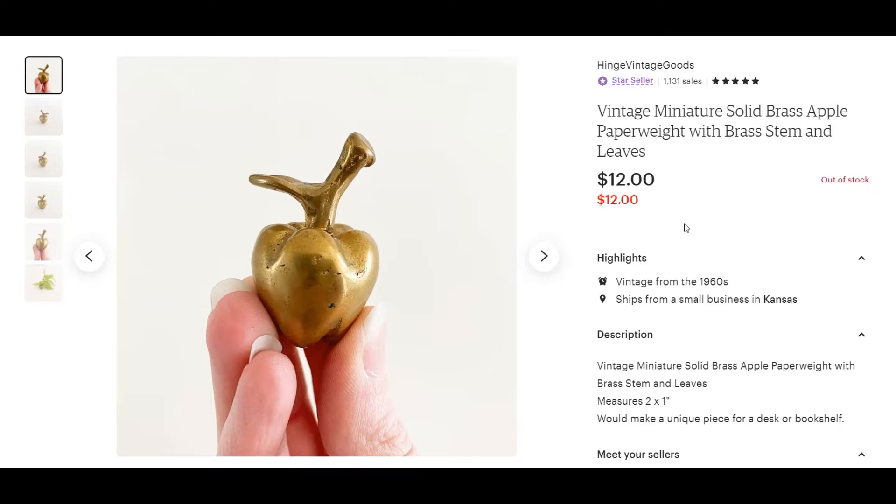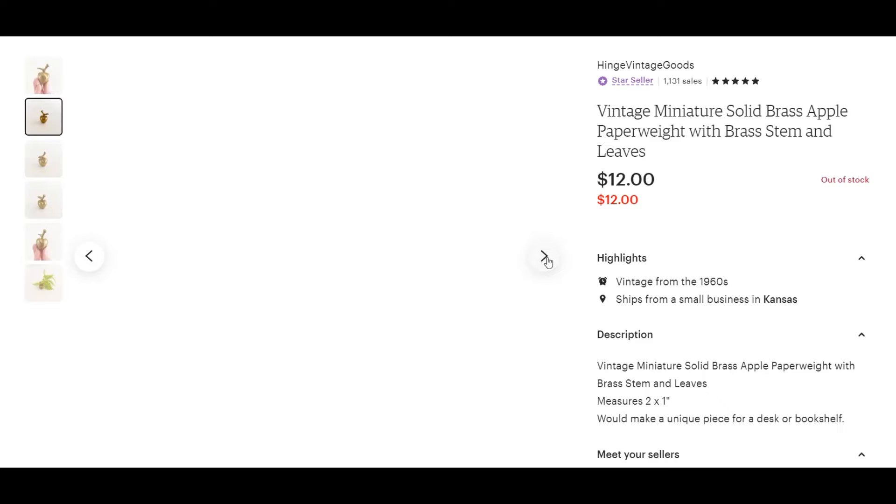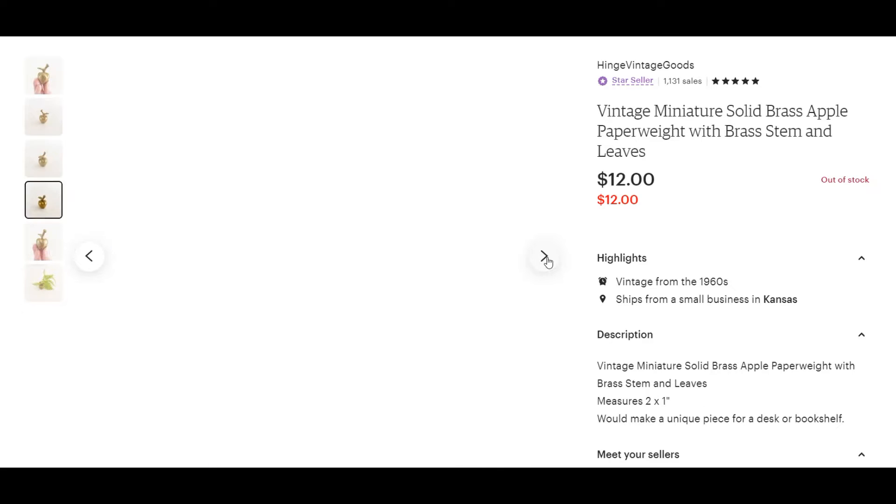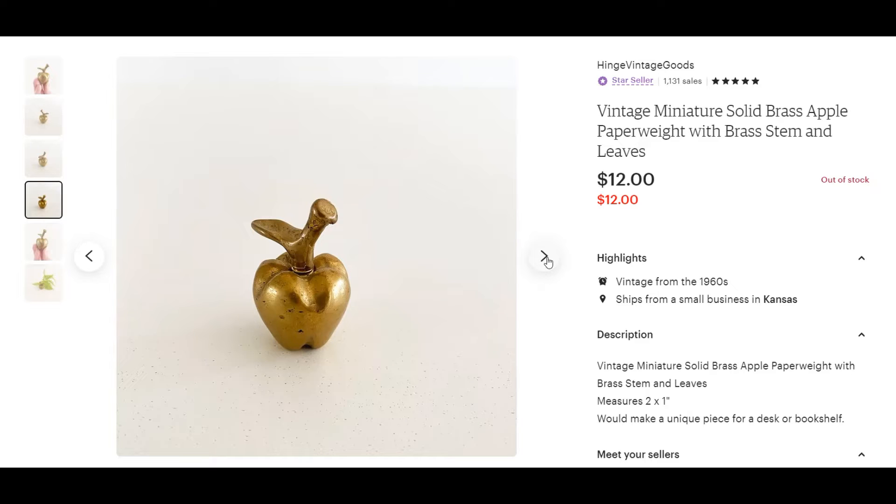This tiny brass apple paperweight, or little miniature, was another item I picked up at a garage sale for a quarter. It sold for $12 as a gift for a co-worker, which I think is pretty fun.